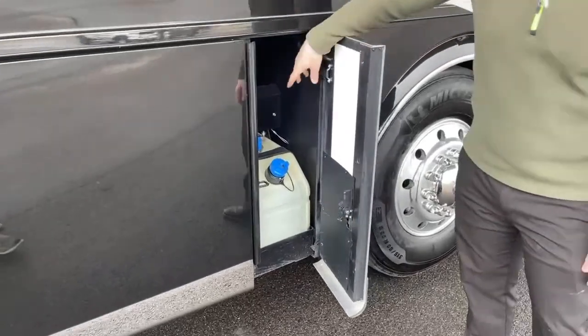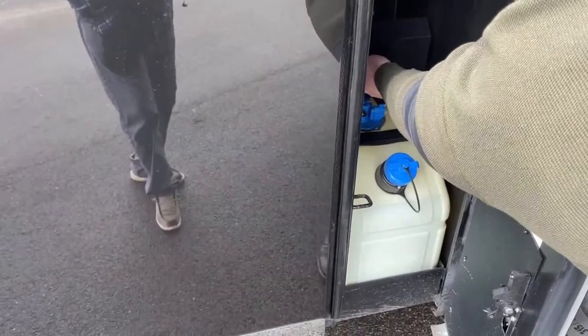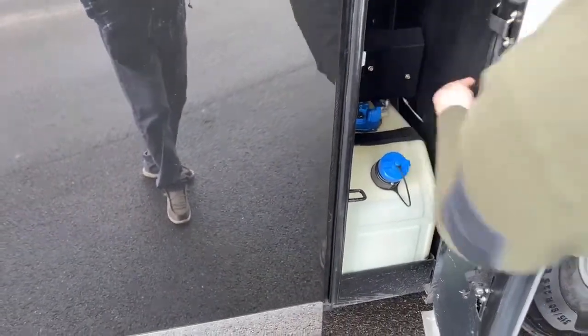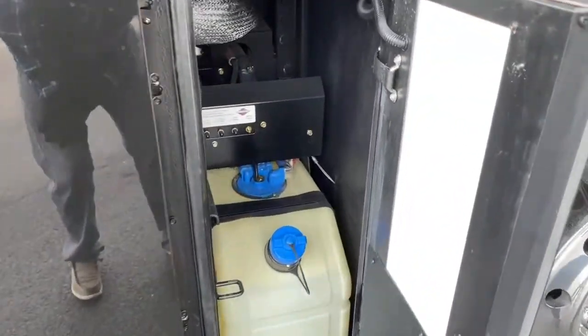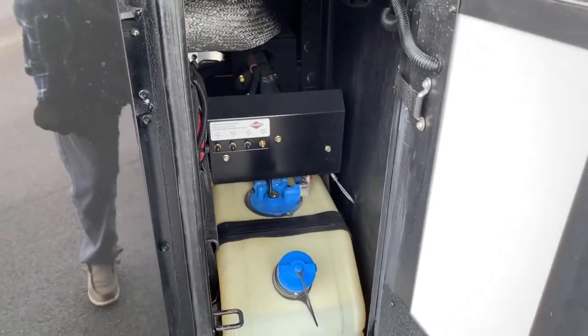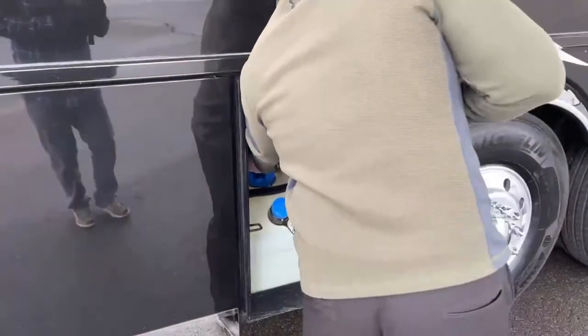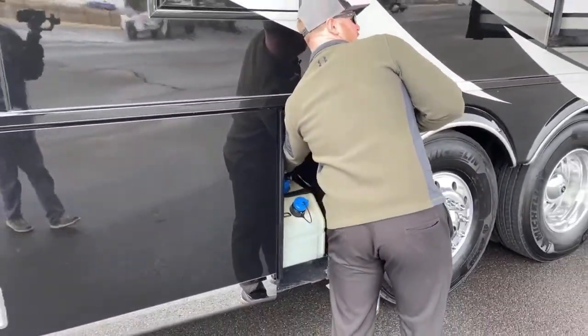There are also little air nozzles in here. Unscrew this — that's actually an air inflator valve for your airbags. In an emergency situation where you've lost air pressure and need to get it off the road, you can absolutely fill it up right there just so you can move it.